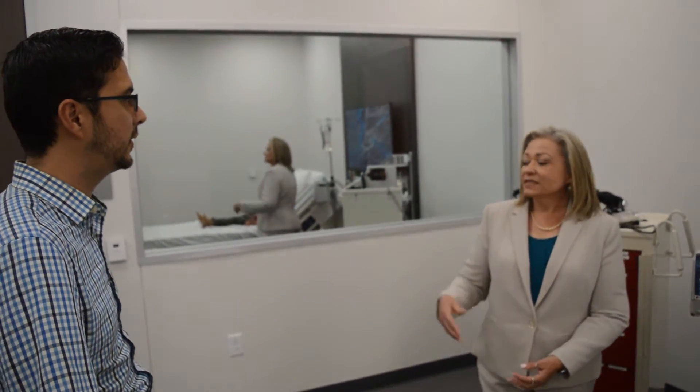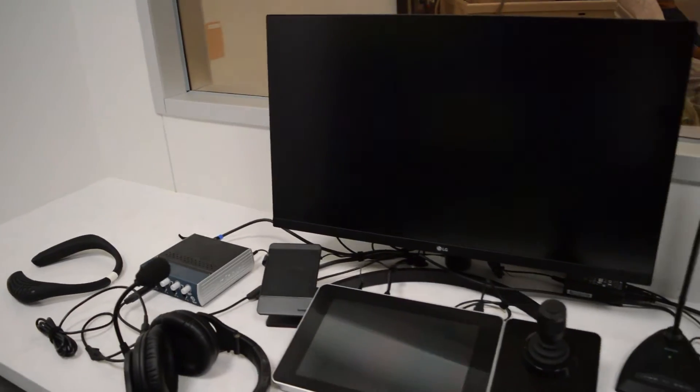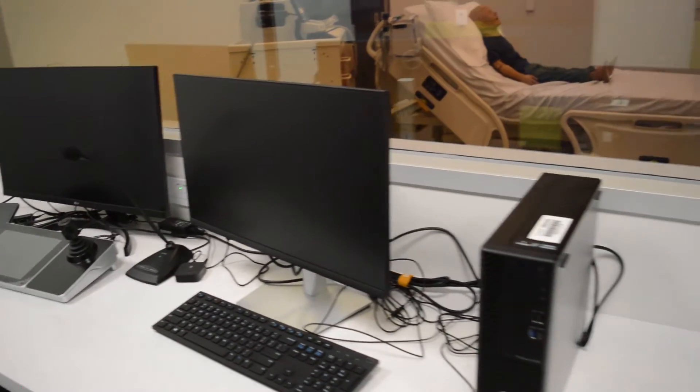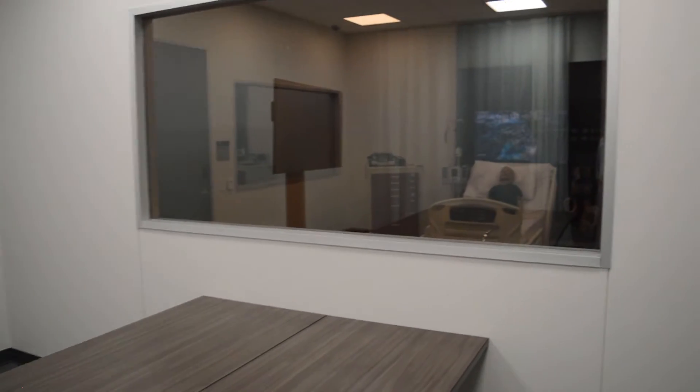While they're doing this, is there an instructor watching and taking notes? Yes — behind this glass there's a control room where our operator runs all the technology happening in the room and the instructor can evaluate what's happening. We also have a room where observers can watch what's happening as well.